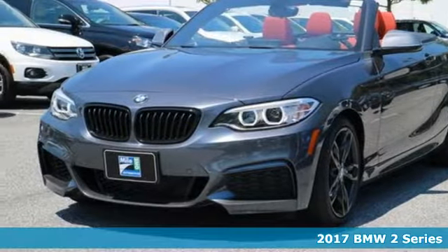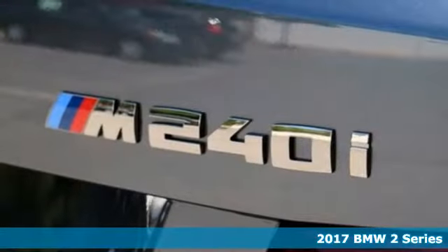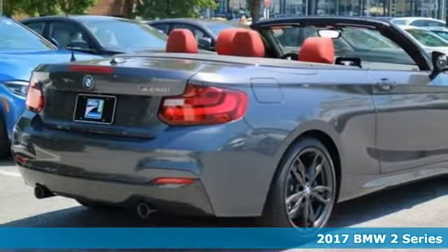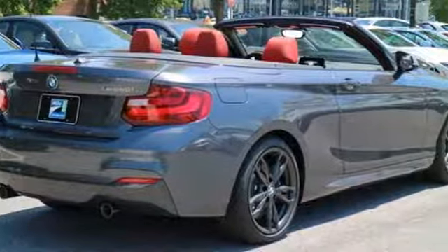Here's a 2017 BMW 2 Series. A rebel with a cause. This fun-to-drive performance Maverick is pure BMW, ready to satiate your restless spirit.